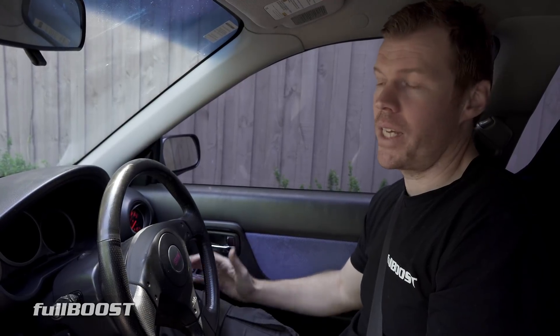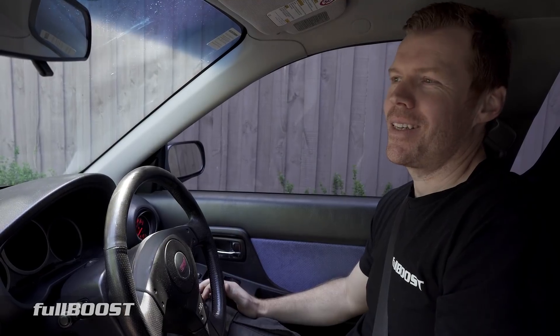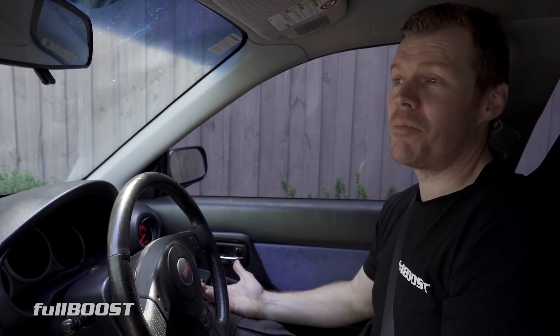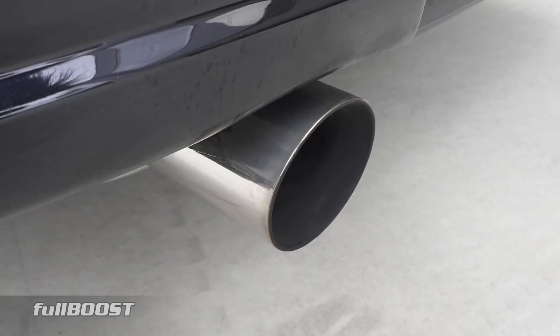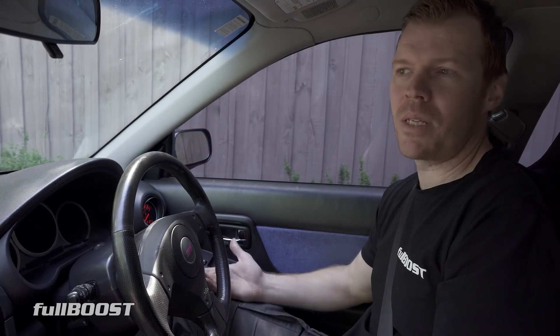I've had this car now for a couple of years, and I haven't really done anything to it apart from just standard servicing. But one thing that's really stuck with me is, like a lot of Subarus, they can be a bit offensive — the noise. I'm not 21, so driving a noisy car does not really appeal to me. But there's sometimes when you drive it and you think, I wouldn't mind hearing the exhaust. I don't mind the sound of Subarus; it's just some of them are just too loud. This car has a 3-inch exhaust on it, like a lot of turbocharged cars do.